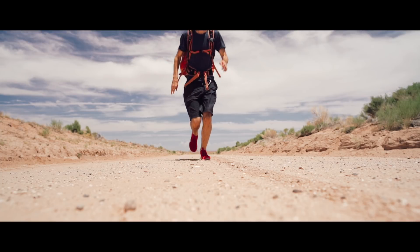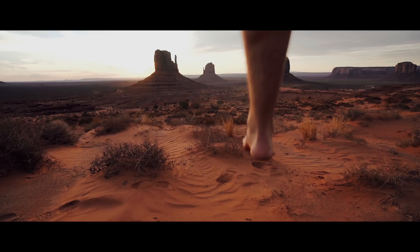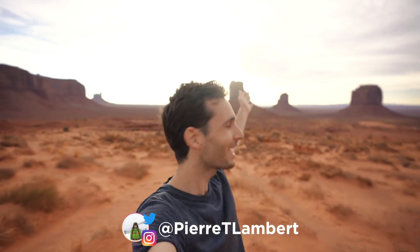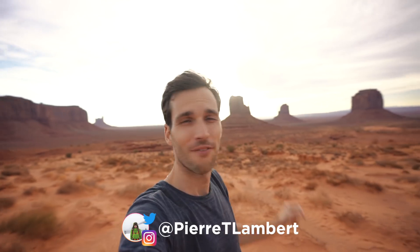Good morning everyone! Today we're taking your travel photography from meh to whoa! Welcome to Monument Valley in the USA. You might have recognized this place already from many movies.